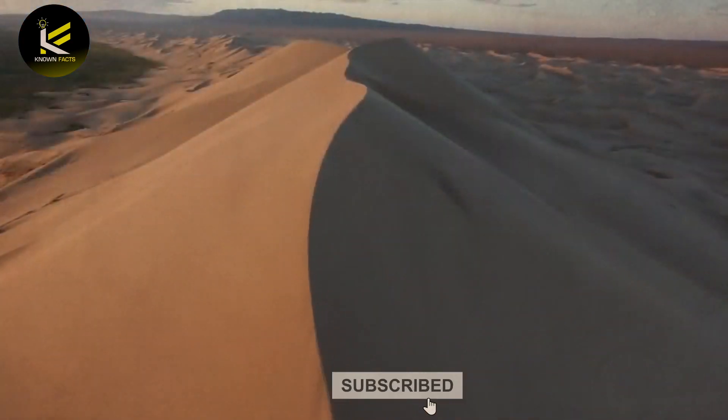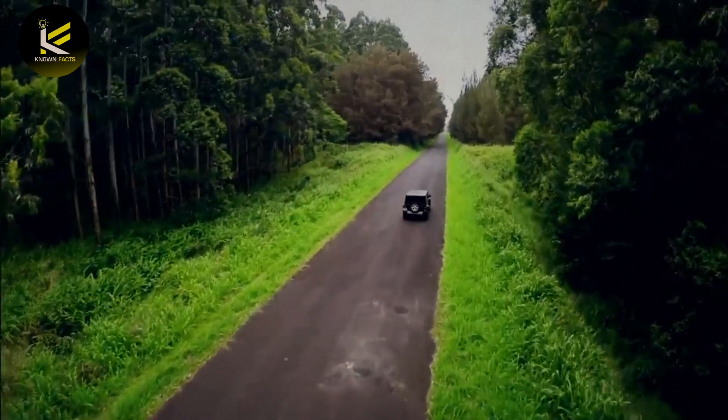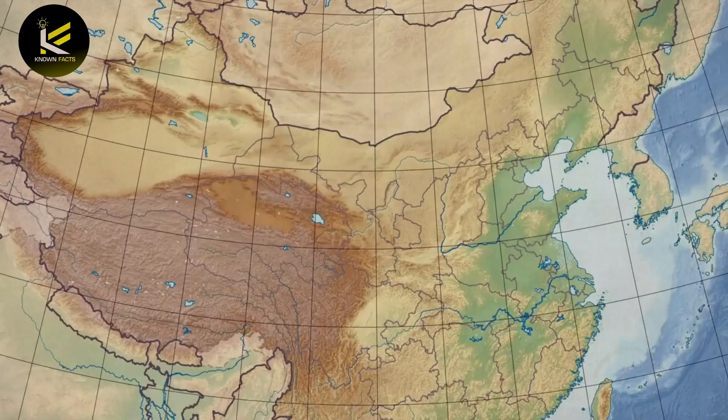Engineers had to take into account the difficult terrain of the desert, including tall sand dunes and low-lying areas between them. They also had to ensure that the highway would be able to withstand the harsh weather conditions of the region, including frequent sandstorms.